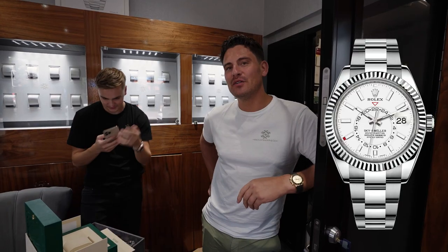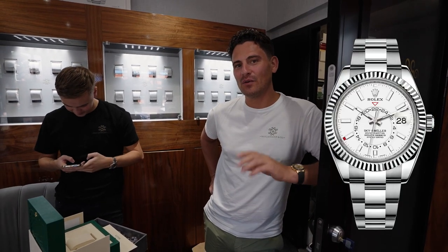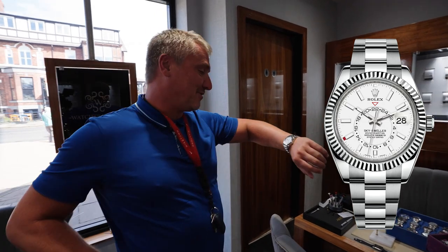Newcastle legend Lee Clark bought himself a beautiful Sky-Dweller steel with the white dial, absolutely delighted, and the service has been brilliant.